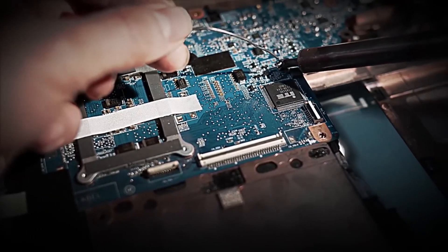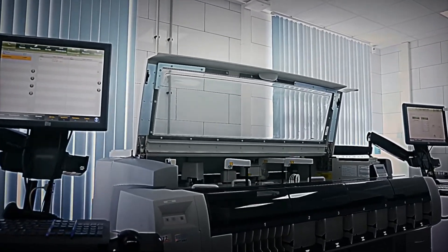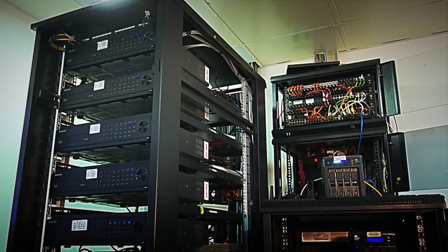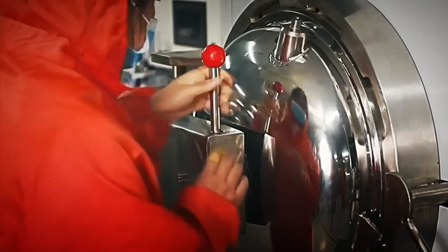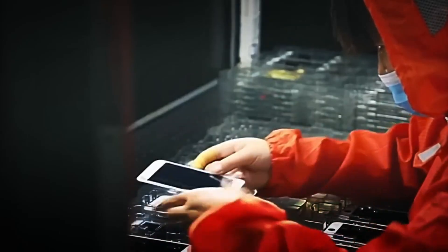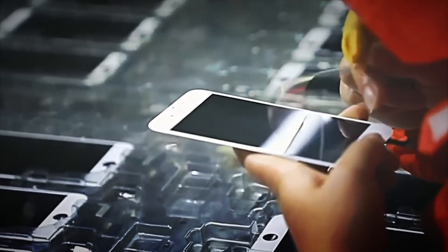They use 3D printing technology to create physical prototypes, testing combinations over and over again until they find the perfect one. In fact, a single iPhone can go through more than 100 prototypes before being approved. That implies months of adjustments, redesigns, and tests until everything fits with absolute precision. Once the design is approved, the parts are planned. Did you know that each iPhone is made up of more than 1,400 different components?